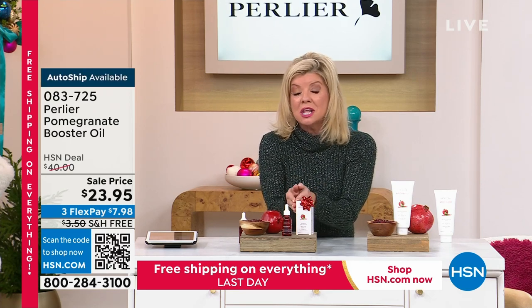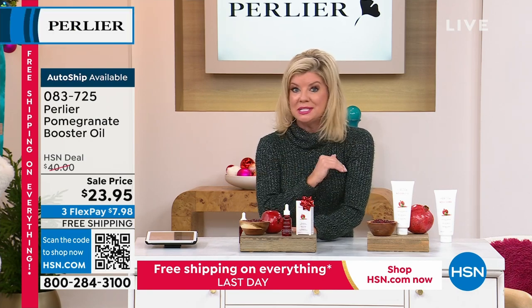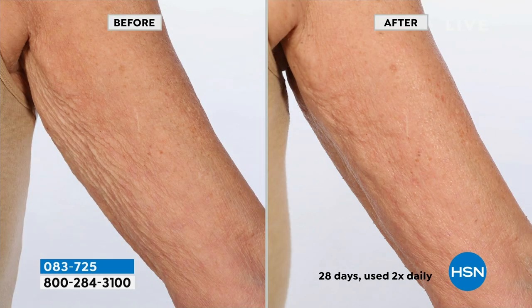Back in August they launched the booster, which delivers double the benefits. It sold out in one day and it's taken us that long to get it back in stock. Today we have free shipping and handling — we've never had that before. Check out these before and afters: after 28 days it doesn't even look like the same arm. There's also a personal story here with Amanda, and we do have the arm cream available to double the benefits.